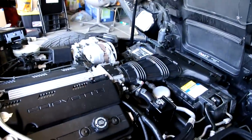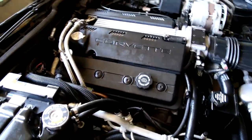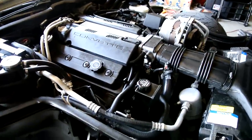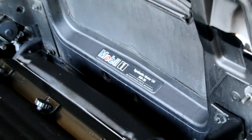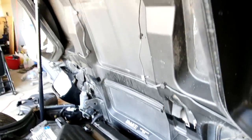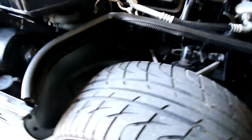Clean car. Tight car. Hood almost opens by itself — as it should with the proper struttage under them. Struttage! Mobile One Synthetic Motor Oil factory fill. Car's clean and mean.